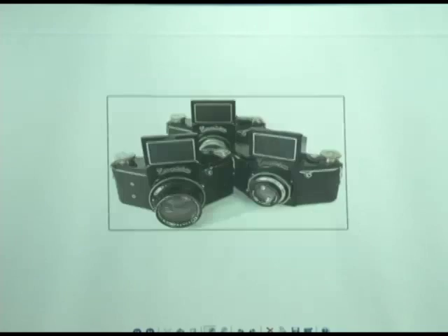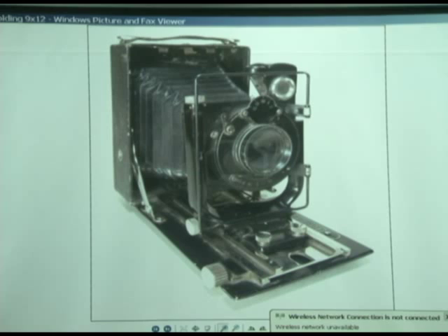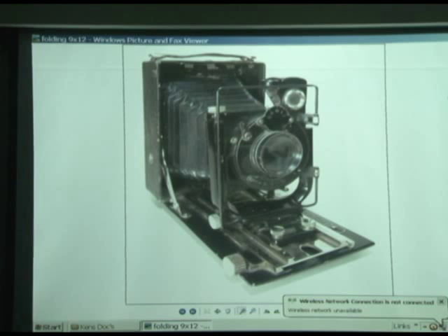Now, these are called vest pocket Exaktas — they don't fit anybody's vest pocket. What they do is they take vest pocket film, which is 127. You find these at flea markets all the time, and they're always way overpriced. It's a film pack camera — you can't get film for them. None of them are worth anything. They're 20 bucks, 10 bucks, and you see them at $100 and people pay that. It drives me nuts.